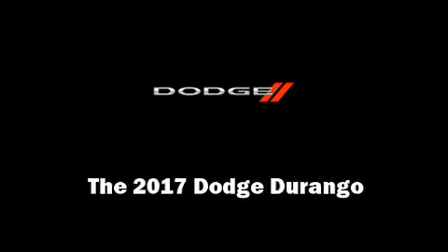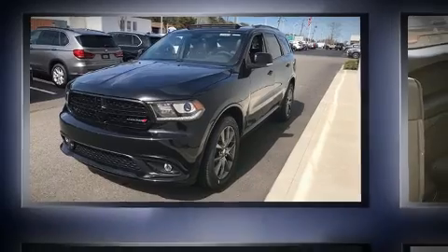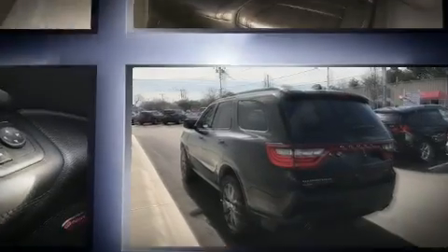Outstanding design defines the 2017 Dodge Durango. Under the hood, you'll find a six-cylinder engine with more than 270 horsepower.